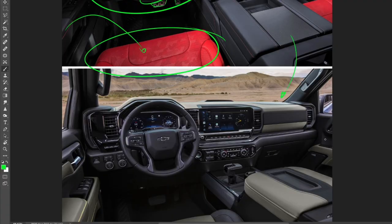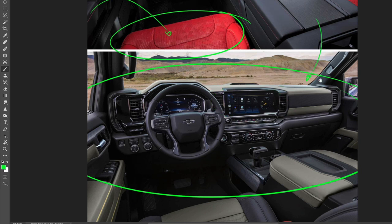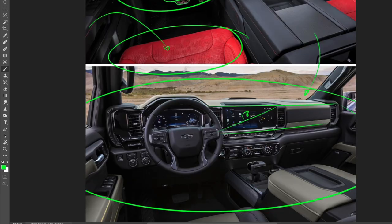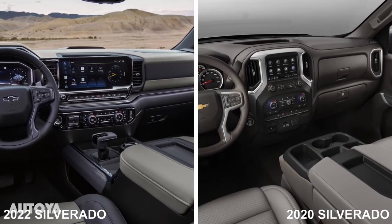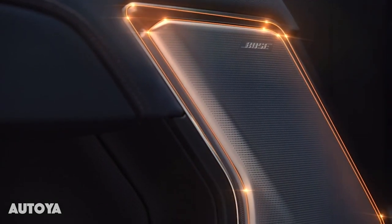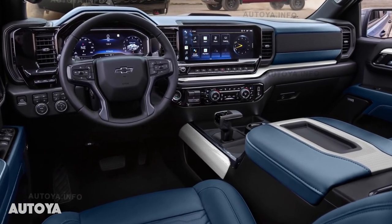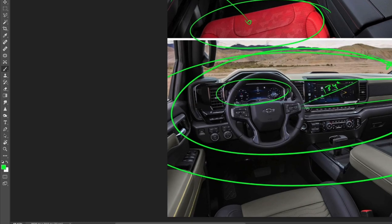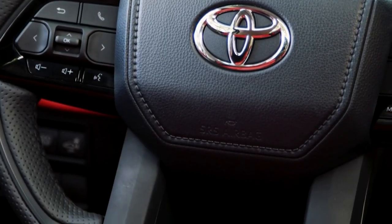Looking at the Silverado ZR2 interior, I think it looks absolutely gorgeous. The 13.4-inch infotainment screen is better integrated in the design than the Toyota's — I'd rather have it horizontal like this. Comparing it to the pre-facelift Silverado interior, it feels like they stepped forward 20 to 25 years. It looks super clean and cozy, and the interior quality appears to have improved by 100%. Both the Tundra and Silverado now have digital gauge clusters. The Silverado doesn't have a center line on the steering wheel or aluminum pedals, but overall both trucks have done a fantastic job with their updates.